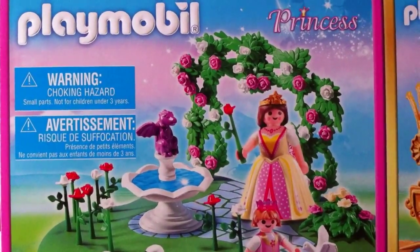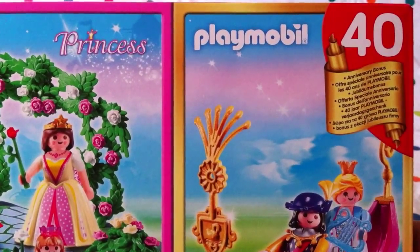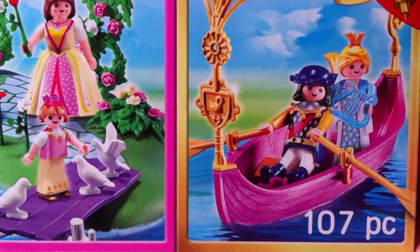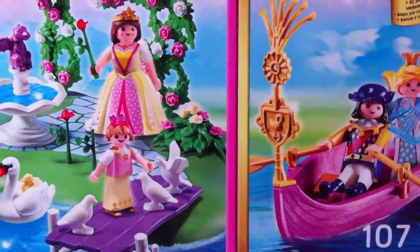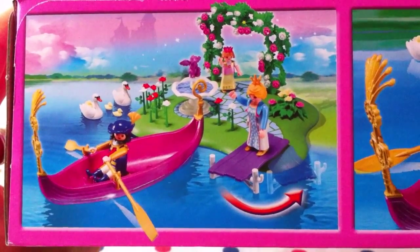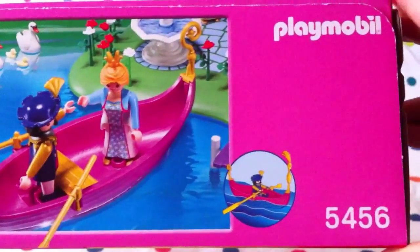Wow, I love the princess — she's very pretty! And here's the Playmobil 40-year anniversary bonus. This whole set has 107 pieces. We get — well, maybe three minifigs, actually four when you count them all!